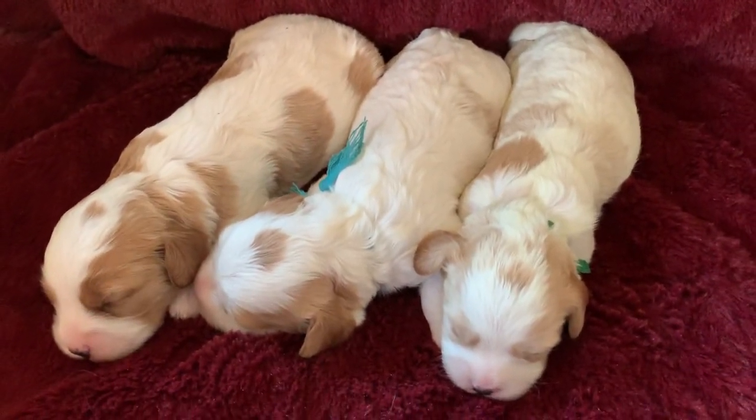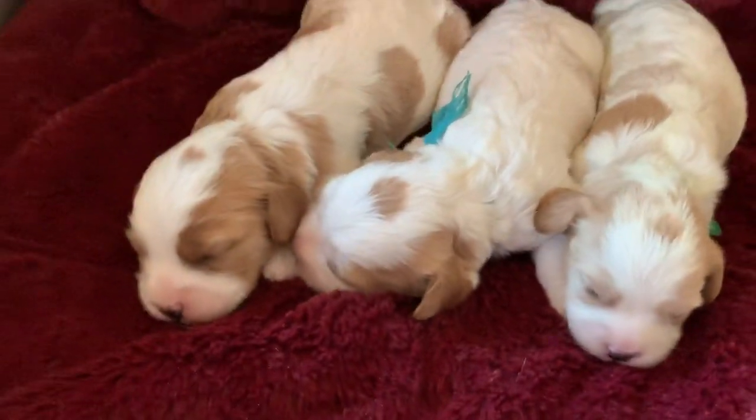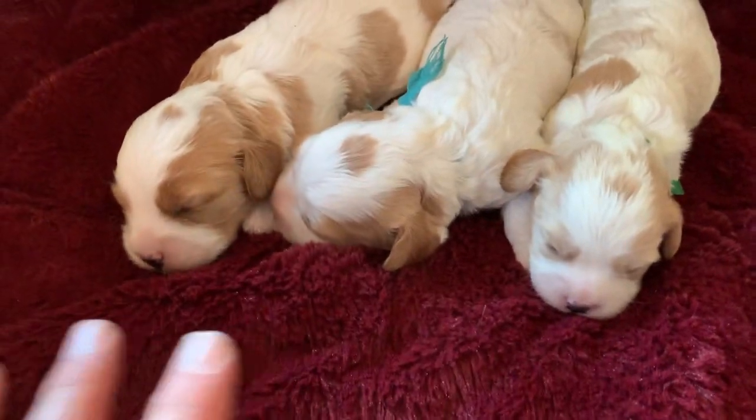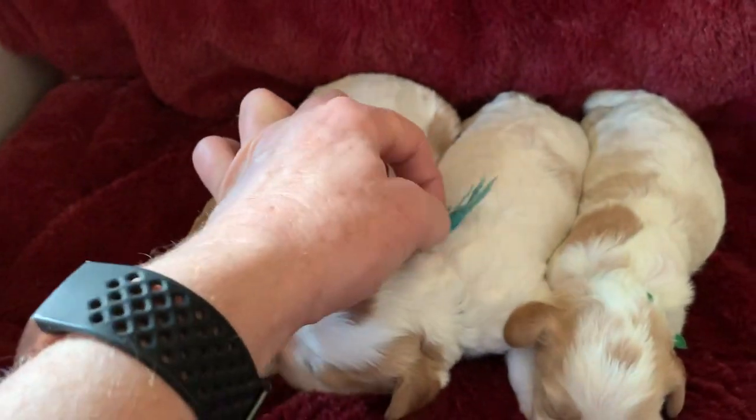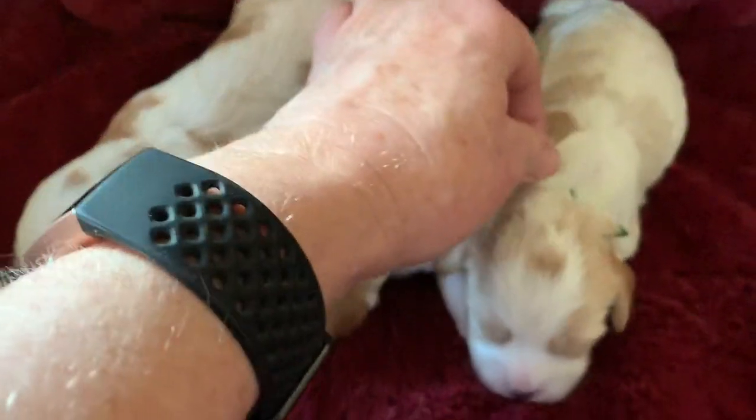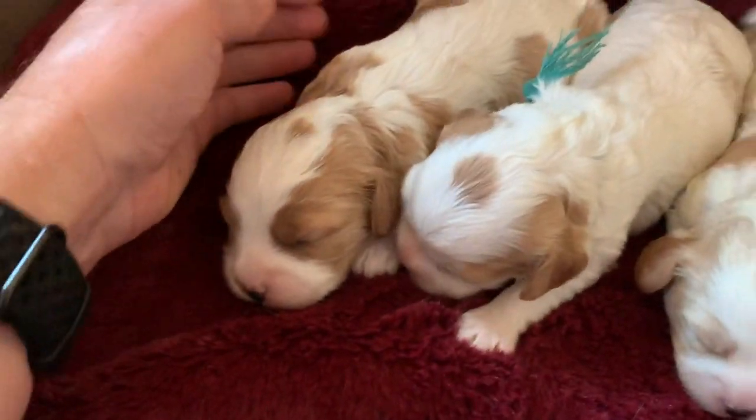Alright, this is Mercy and Sunday's litter of Cavapoos, 11 days old, three. This is the girl and then we have blue boy and we have green boy. And I need to change colors today.